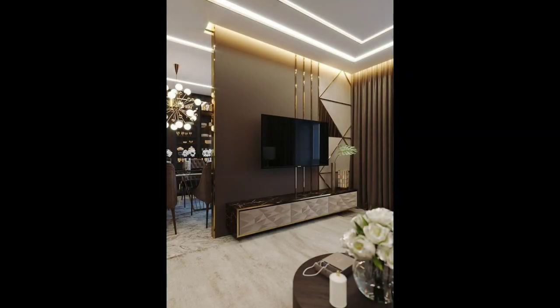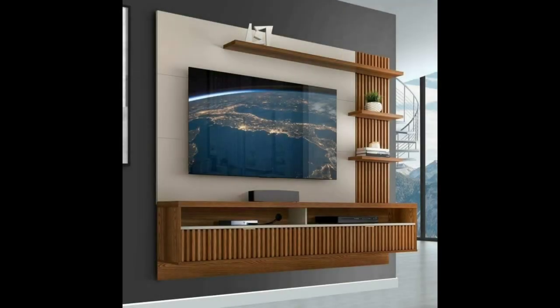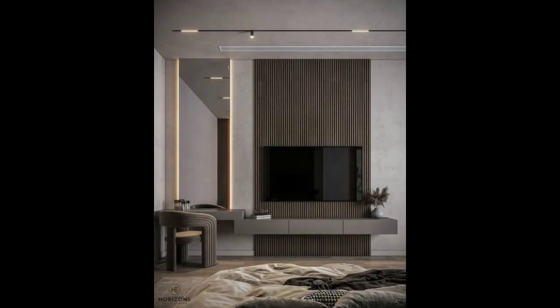3. Recess it into the wall. Setting your TV right into the wall and making it lie flush with the rest of the wall creates a frame around the TV that makes it look like it could almost be a piece of art.